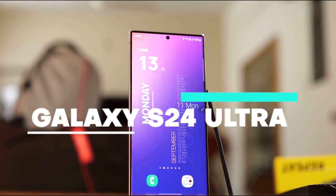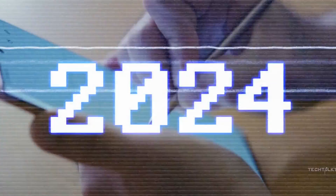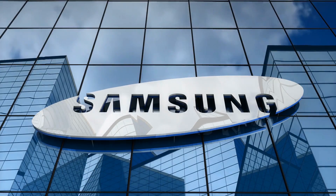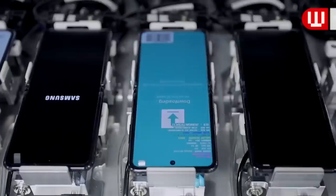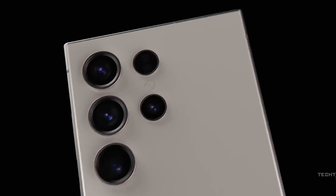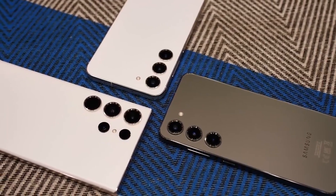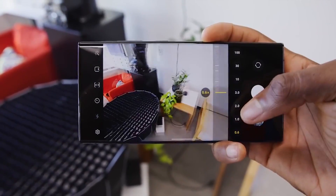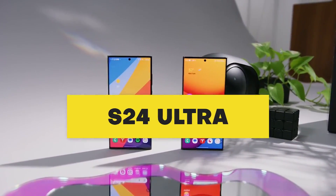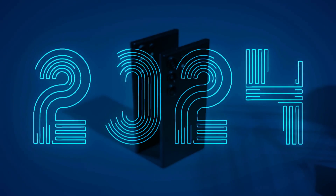The Galaxy S24 Ultra stands as the most anticipated phone for 2024, and it is not just merely another routine upgrade. Samsung is redefining what makes a smartphone truly smart. Samsung has offered intriguing teasers for Galaxy S24 Ultra, notably showcasing its innovative AI features, details about its design, performance, camera setup, and more. Here are the seven significant potential upgrades that make the S24 Ultra a strong contender for the title of the best phone in 2024.